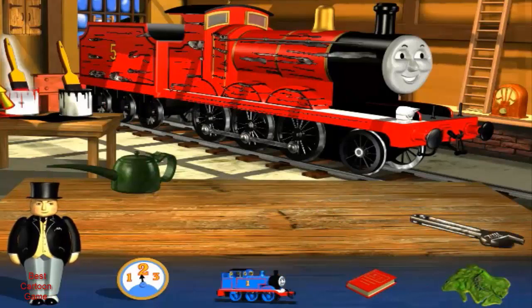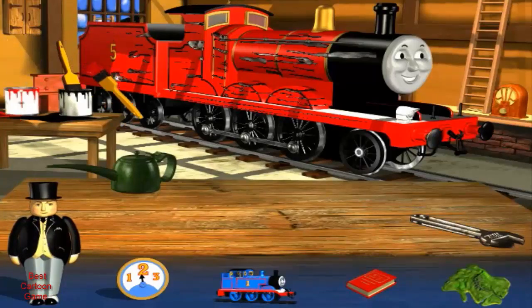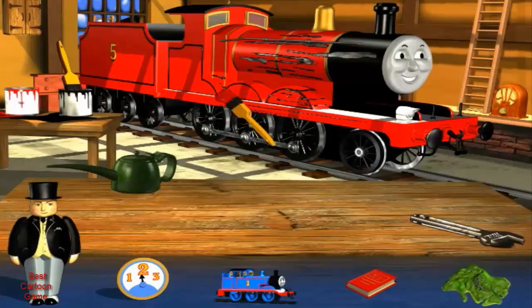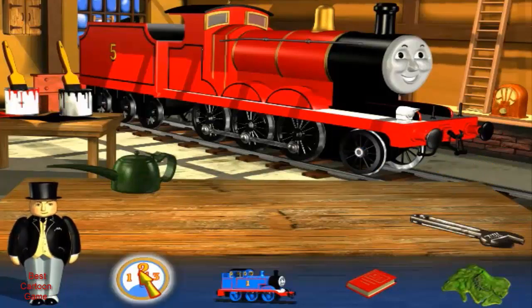Yes, that's right. My new wheel looks splendid, doesn't it? Now James needs a new coat of red paint. Click on the brush to pick it up. James does look splendid. You've done a great job. Your senior engineer certificate's waiting in my office.